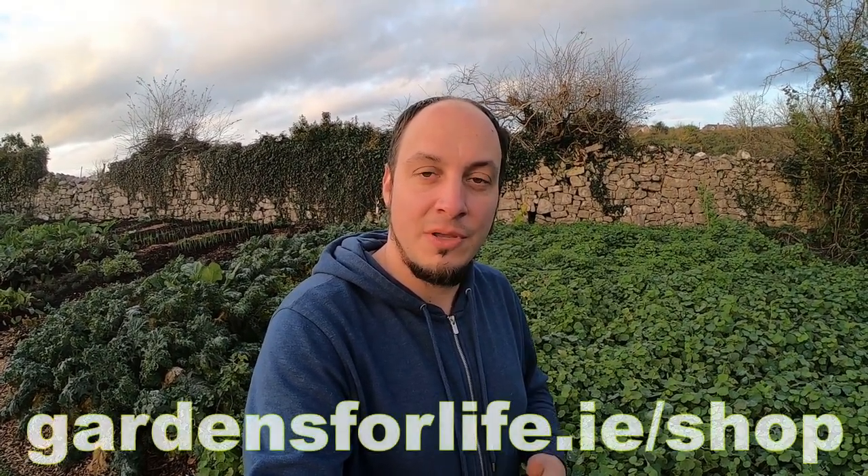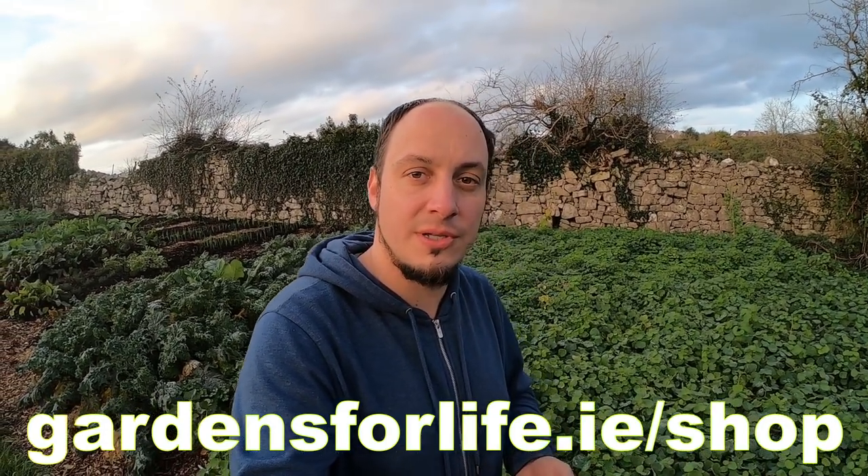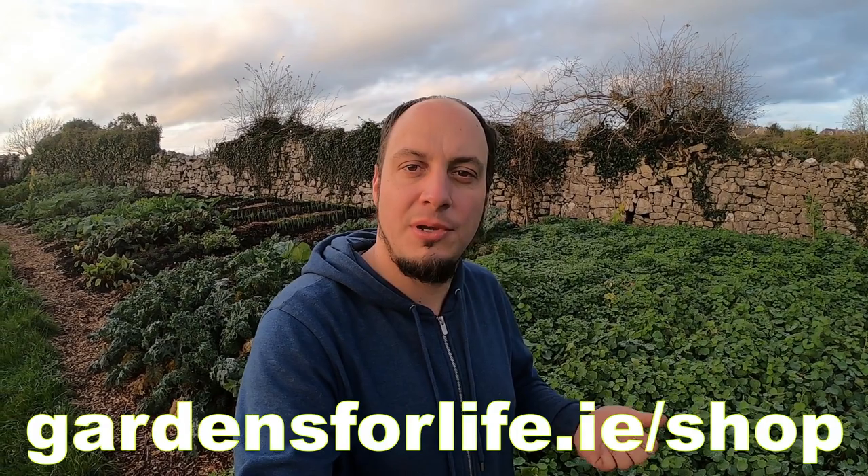If you're looking for tubers to start growing these yourself, please take a look at our website. We have a lot of different varieties and types of tubers like Jerusalem artichokes, mashua, oka, apios, Chinese artichokes, and a number of other ones.